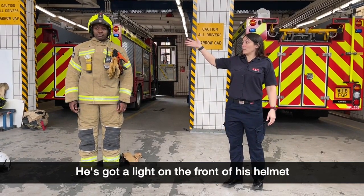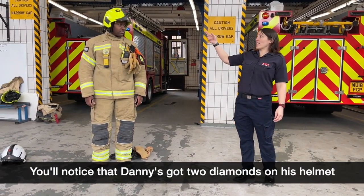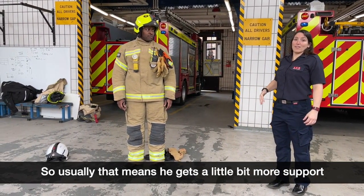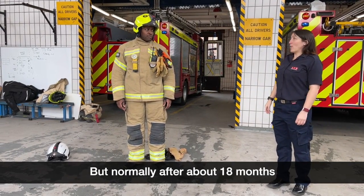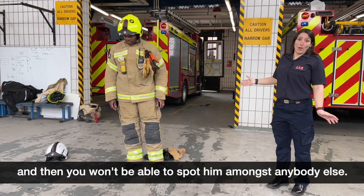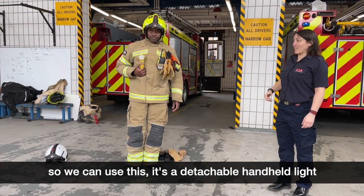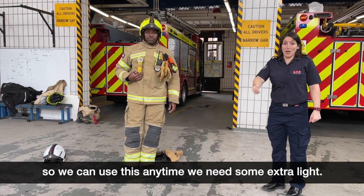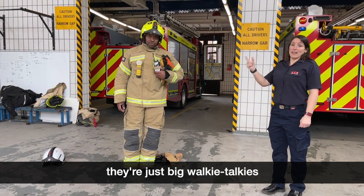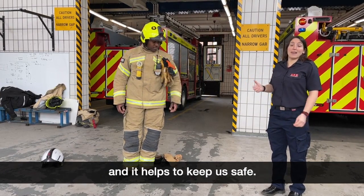On his head Danny's got a helmet with a light on the front that he can activate to see better. Danny's got two diamonds on his helmet, which means he's a new firefighter — that means he gets a little bit more support on a fire ground. After about 18 months his diamonds will come off and his helmet will be plain yellow. On the front of his tunic he's got a lamp — a detachable hand-powered light we can use any time we need extra light. He's also got a radio — each firefighter carries one, they're like big walkie-talkies, so we can all stay in contact and know where everybody is, which helps keep us safe.